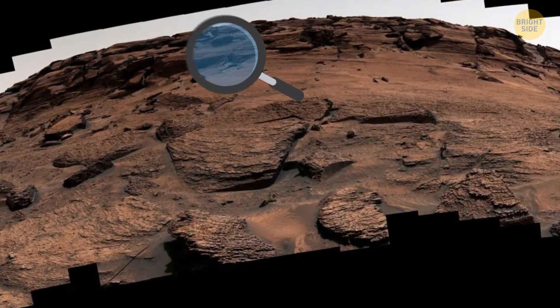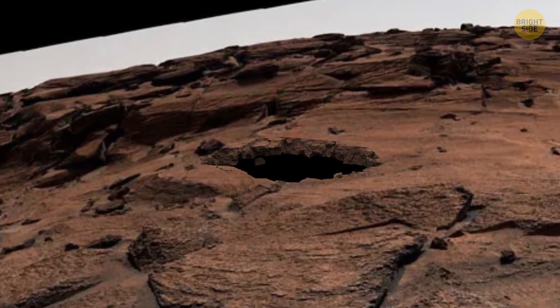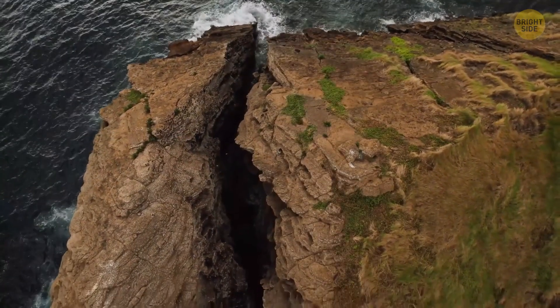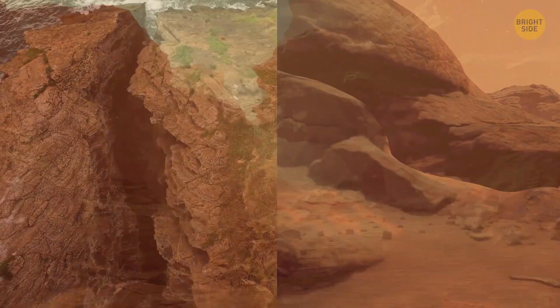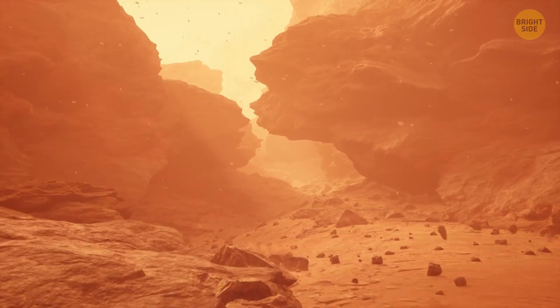But after looking closely, NASA found out that it was just a narrow crack in the rocky terrain. These cracks and gaps are pretty normal in rocky areas, both on Earth and Mars. The crack formed naturally over time, maybe from wind erosion or Mars quakes.